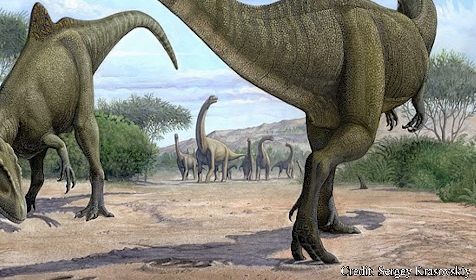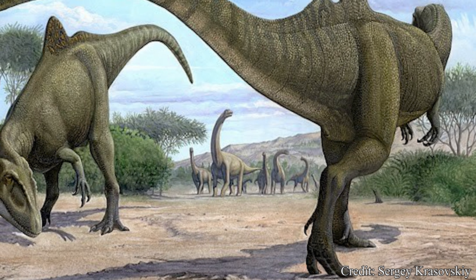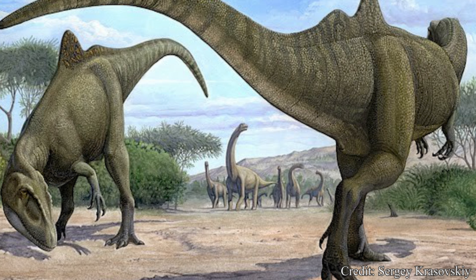Welcome, my beautiful people, to another episode of Dino Basics, where we dig up the basics on some of our favorite deceased beasts. My name is Logan, and today we look into the basics of the confounding Carcharodontosaurid member.